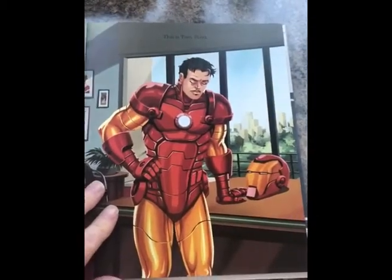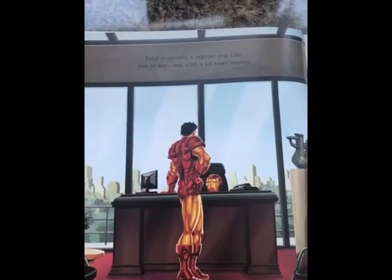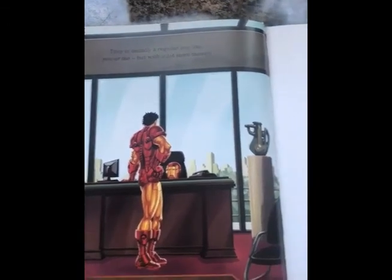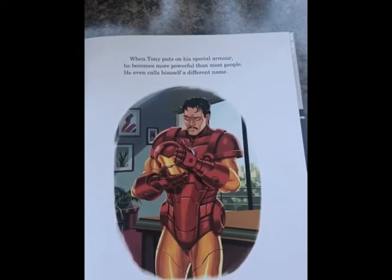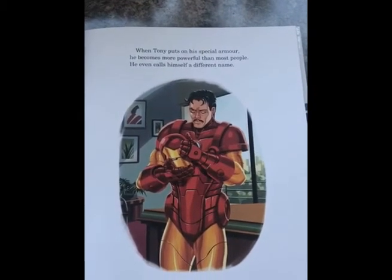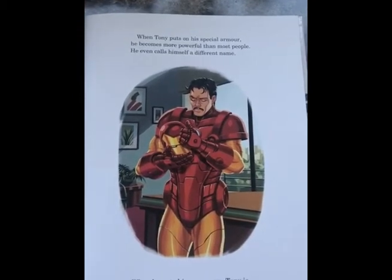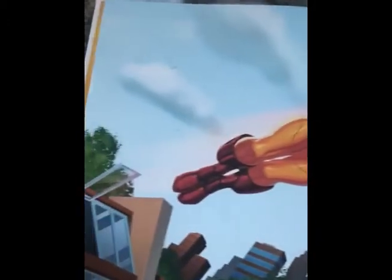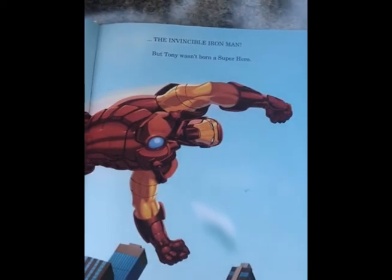This is Tony Stark. Tony is usually a regular guy like you or me, but with a lot more money. When Tony puts on his special armour, he becomes more powerful than most people. He even calls himself a different name. When he puts his armour on, Tony is the invincible Iron Man.